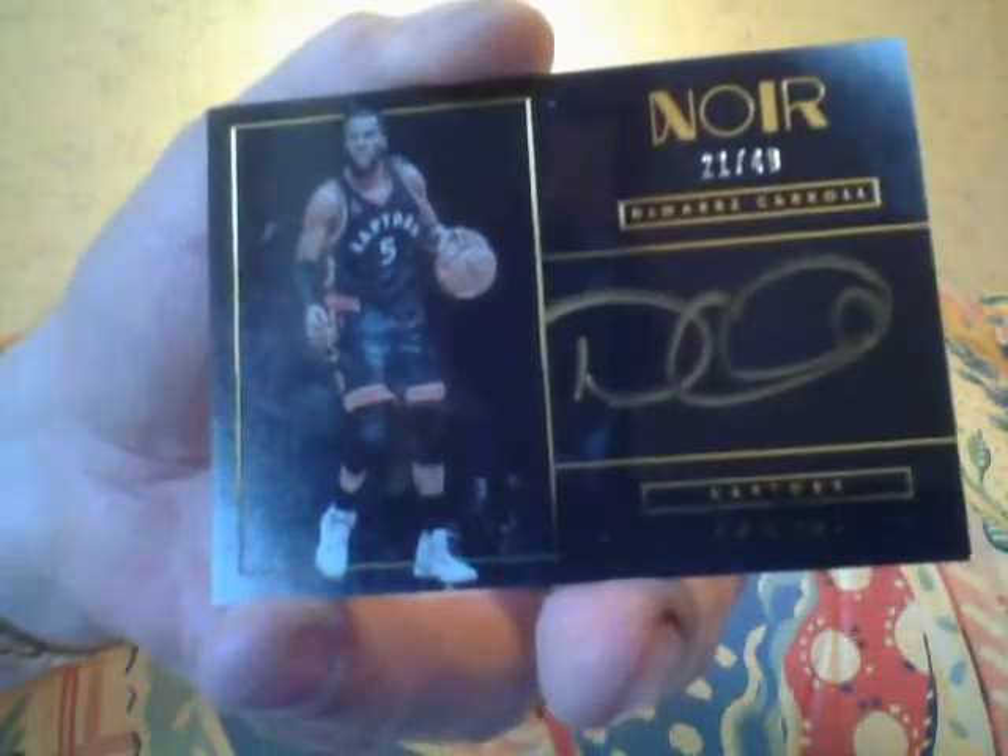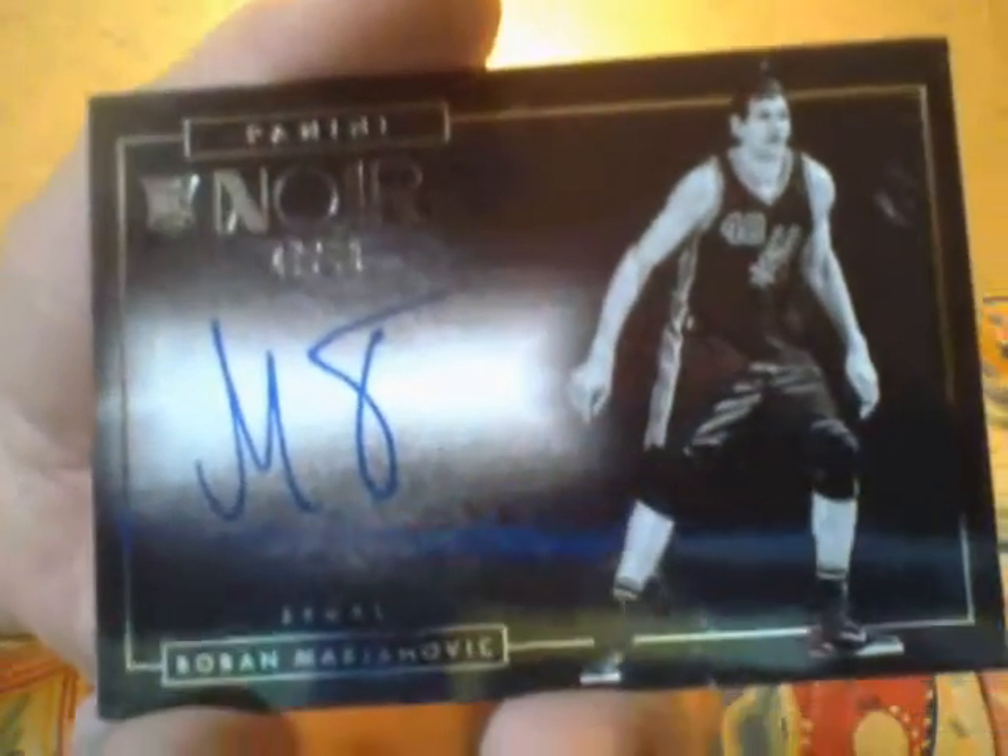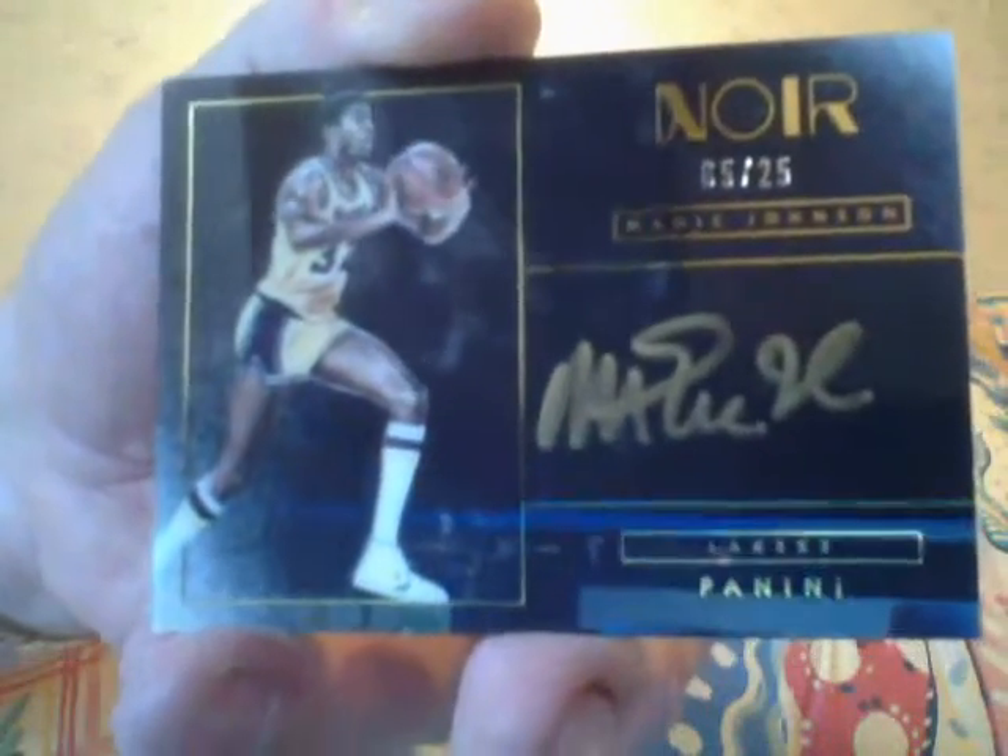Here is a Damari Carroll gold autograph. Here is a black and white autograph of Boban Marjanovic — I pulled somebody like this in another product, but Boban. And here's a gold autograph numbered to 25 of Magic Johnson. Colored — trust me, it's colored.